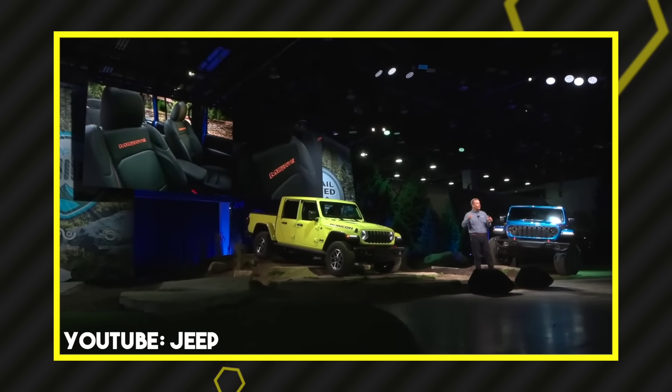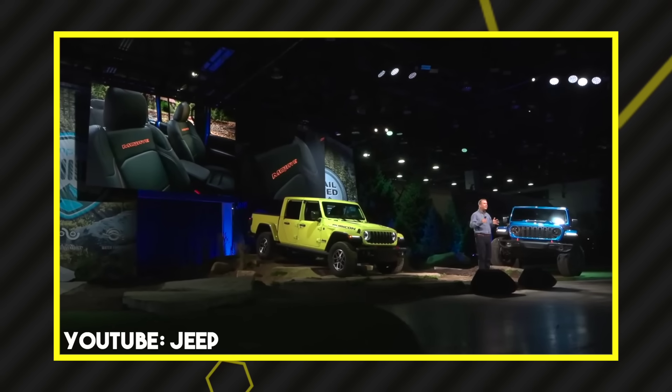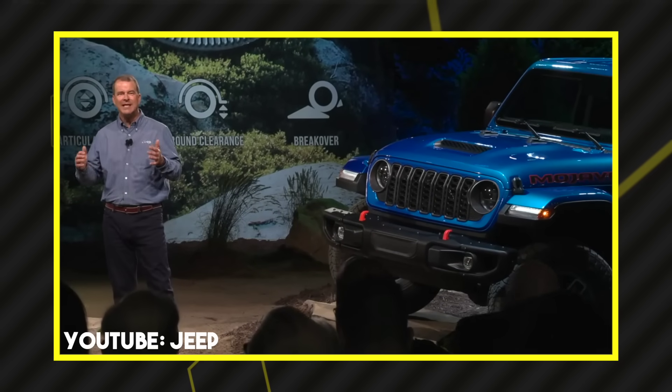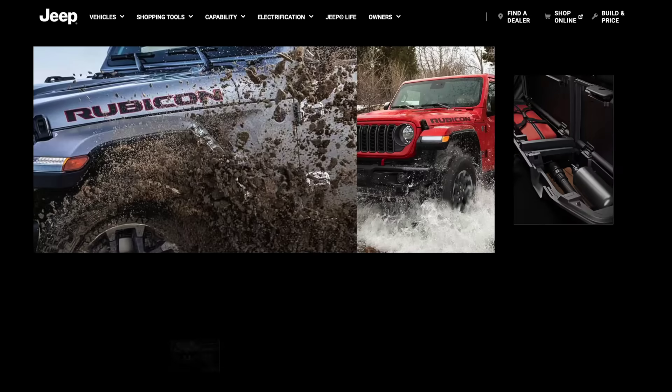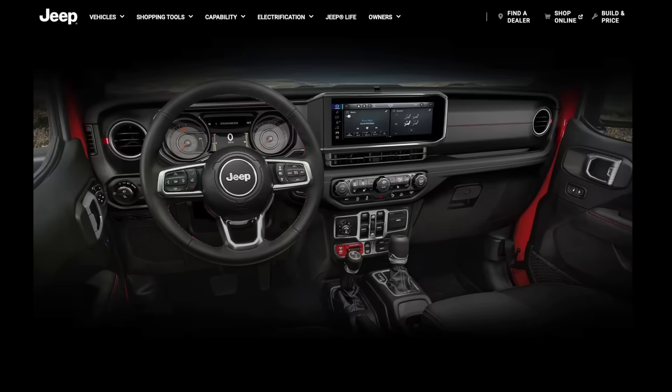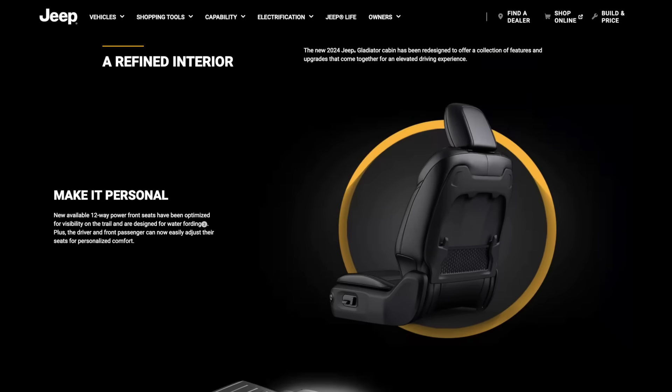Every single person I've talked to really wants to see a Hemi in the Gladiator — I don't care if it's a 392 or a 5.7, everyone wants it in there. I know there are regulations and engineering challenges, but there are Ram 1500s, Ram 2500s, Chargers — all sitting on lots with V8s without $20,000 to $30,000 markups. You've got to put a V8 in one of these Gladiators. That's what I was hoping for, and what I think the audience was really asking for.